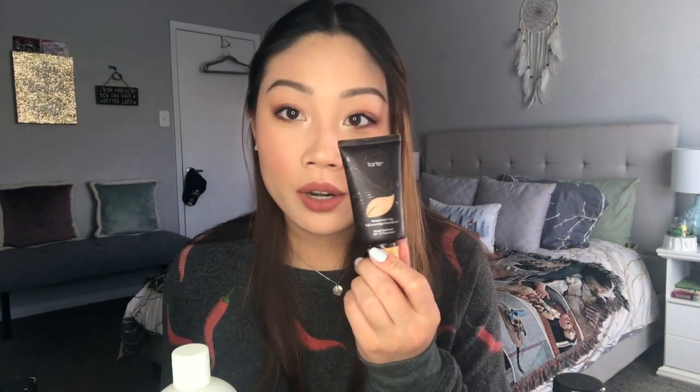I went through the Tarte Amazonian Clay Full Coverage Foundation in the shade Medium Neutral. This is a really nice foundation if you have oily skin. It claims 12-hour wear and is oil free. It's a thicker, mousse-y formula, so I only used it with a brush — I felt it blended best that way. Would I repurchase? Yes, maybe in the future. I like that it has SPF 15 and it's a physical sunscreen.